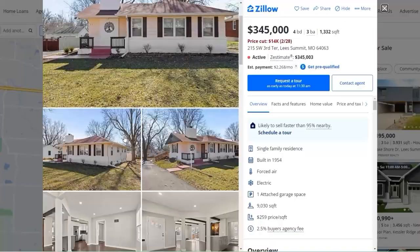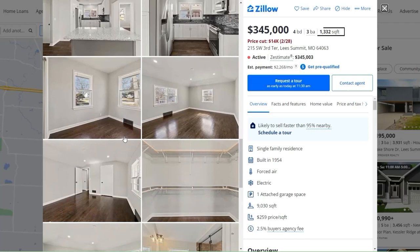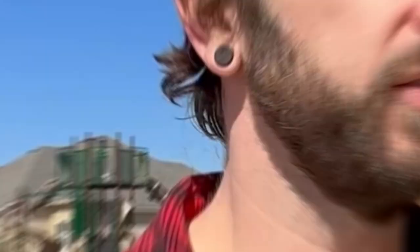Real estate is difficult to come by in the historic part of downtown Lee's Summit. At the time of recording, there's only one active listing for sale in the entire downtown area. A lot of these houses were built in the late 1800s to early 1900s. This house behind me has been completely renovated — torn all the way down to the studs. It's four bed, three bath, about 1,300 square feet, currently listed for $345,000. You're going to find a lot of mature trees in this neighborhood because it is historic.